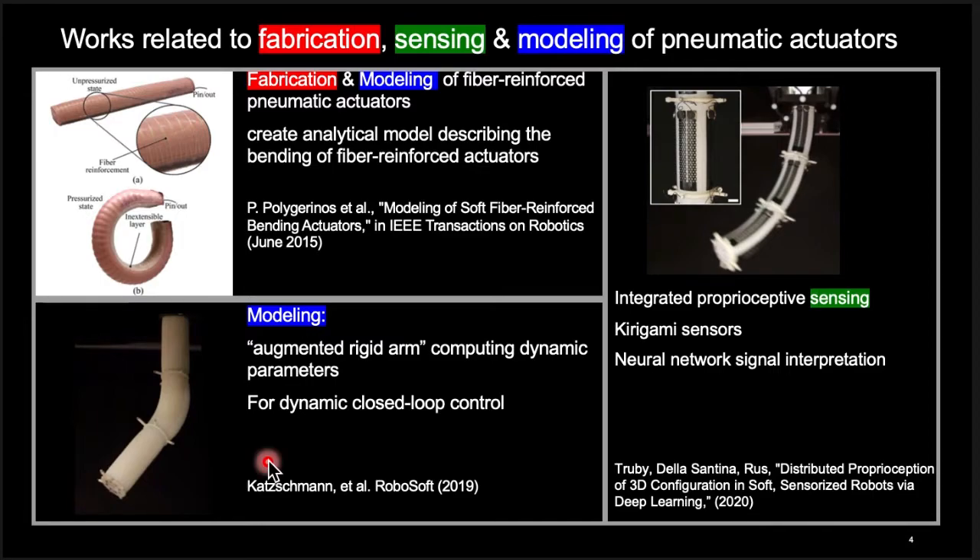Next, this paper from our group implemented dynamic closed-loop control on a spatial soft robotic arm, where we used an augmented rigid arm for computing dynamic parameters. Finally, in this work, they attached kirigami-style conductive sensors to the skin of the robot for integrated proprioceptive sensing. Because of the highly nonlinear nature of the readouts from these sensors, a neural network was used for interpolating the sensor signals.